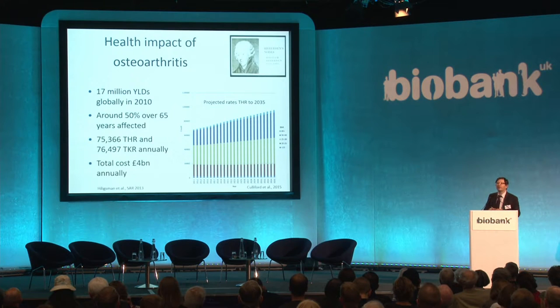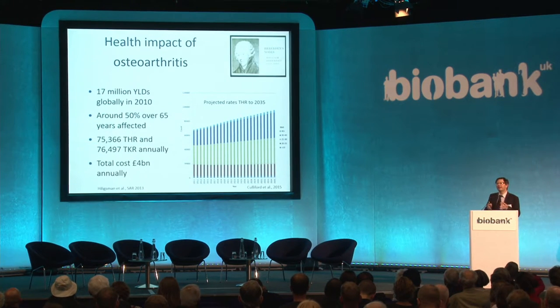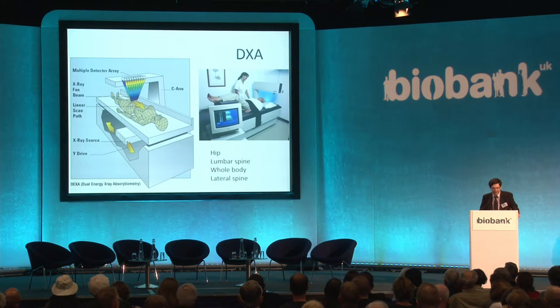Osteoarthritis — that decrease in joint space, increase in factors such as osteophytes, and pain associated with many joints — has a major impact on disability long term and is extremely common. In the over-65s, there may be up to 50% with some sort of manifestation. The major economic impact comes from arthroplasty, mainly joint replacements at the hip and knee, which will be captured in UK Biobank through linkage to HES, and is projected to increase over the next 20 years.